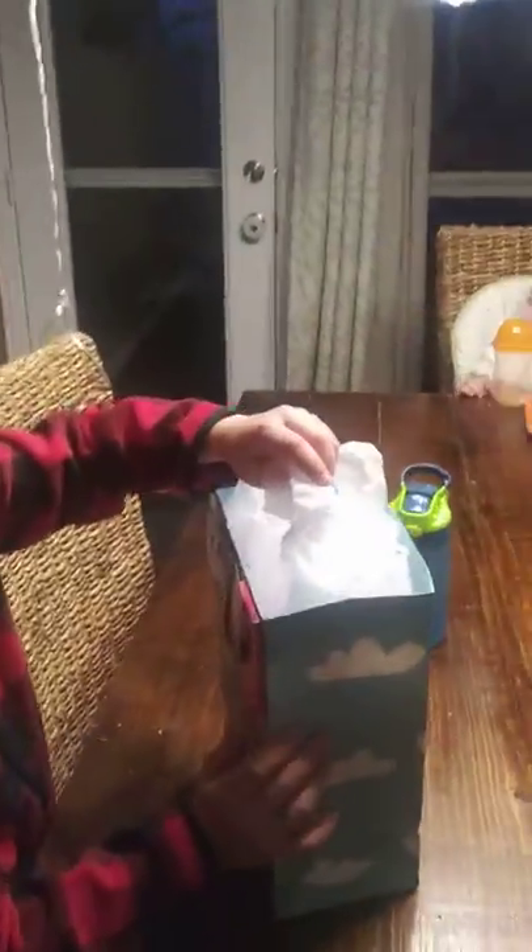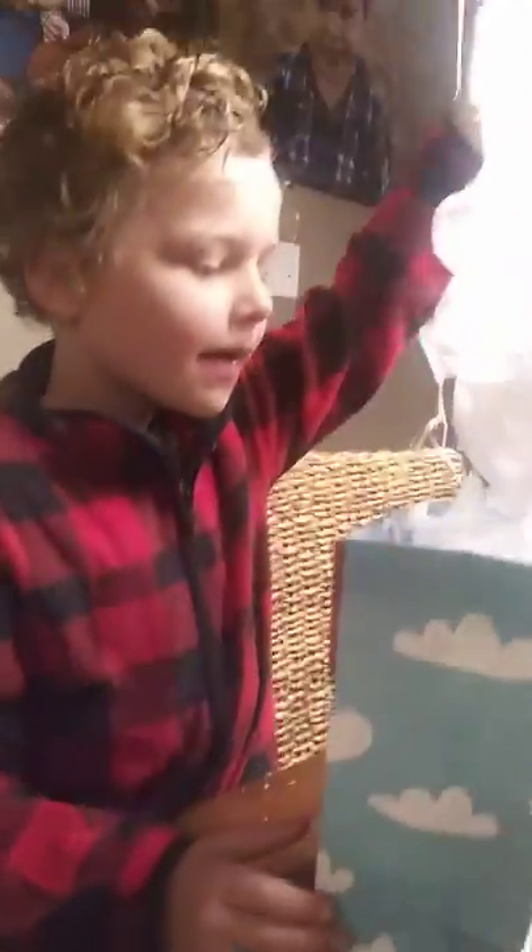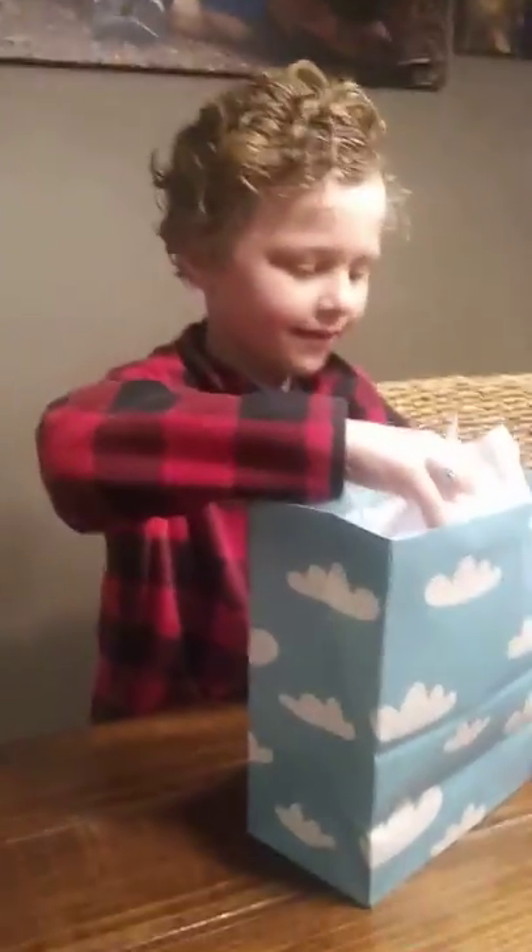Is that from you? No, this is from Gigi and Grandpa Devin. Again? Most of the presents are from them.